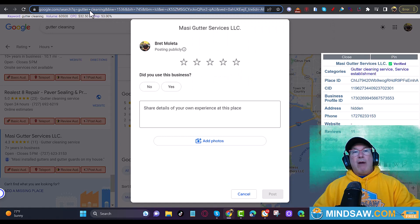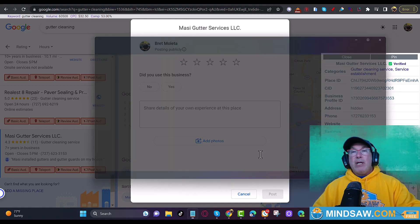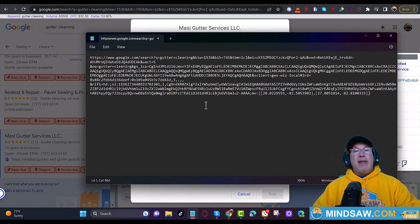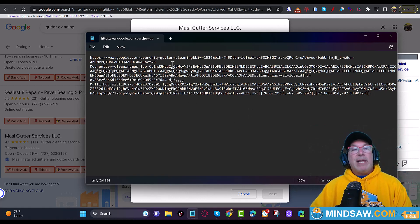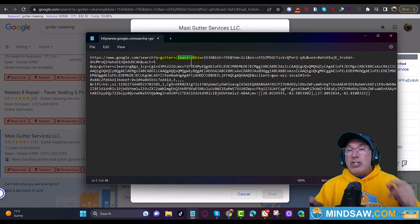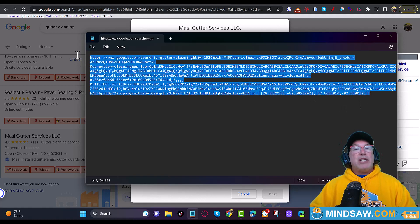I'm going to right-click and copy this whole URL, because what I want to do is send this URL to a customer to write a review. I can't send them this long link because it'll look crazy. But notice — it says 'gutter cleaning' right in this link. It shows that somebody actually did a search for 'gutter cleaning' and then clicked your listing. So it's not like the review link from the back of Google Business Profile — this link shows they actually searched and scrolled down and clicked your listing.